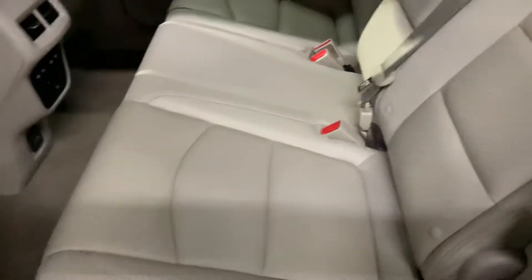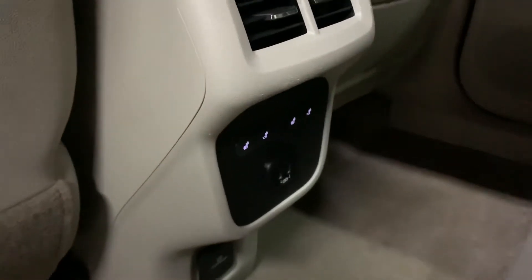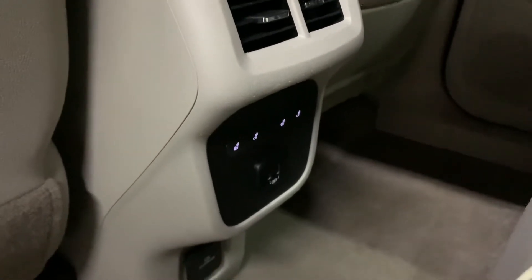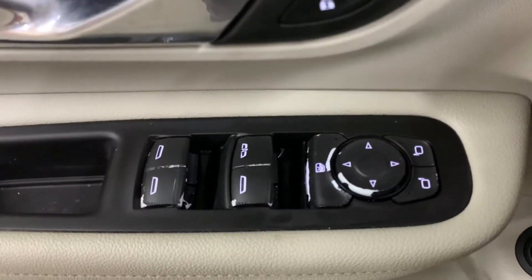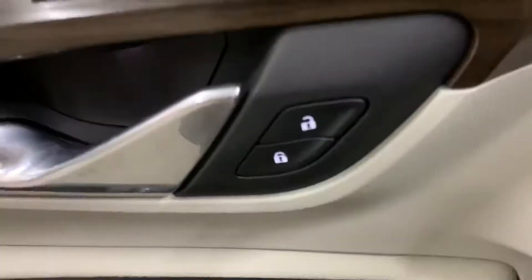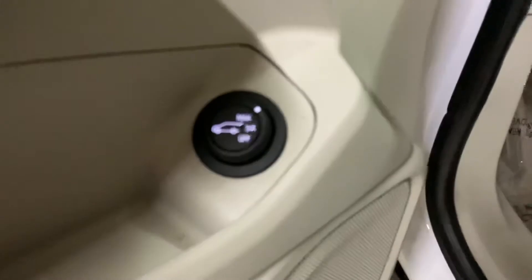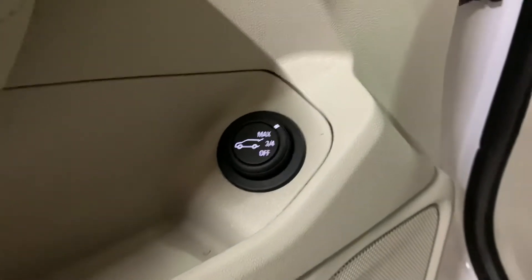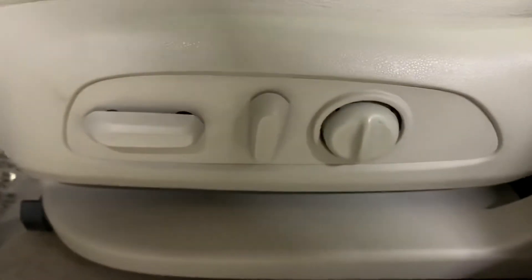You have leather seats in the back, and you're also going to have heated seats back there, along with a USB port. This is a Denali, that's why it's pretty nicely equipped. You're going to have power windows, power mirrors, and power locks. Here's the button to open up the liftgate, and you're also going to have a Bose sound system, which is top of the line, as well as a power driver seat.